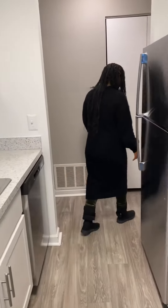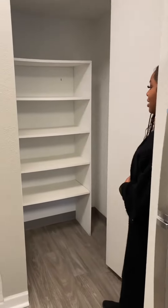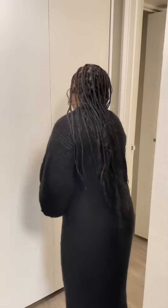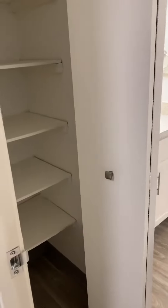As you walk over here, we have another closet space, which would be considered a linen closet. As you walk through this door here, this is where we start to get to our bathroom area, with another linen closet in here as well.